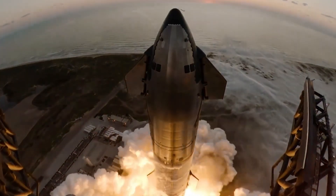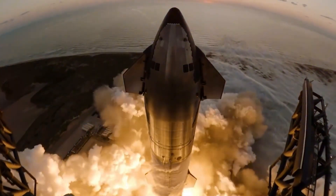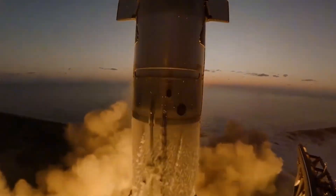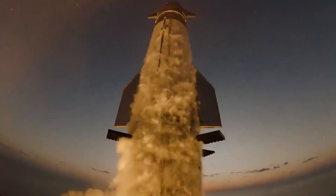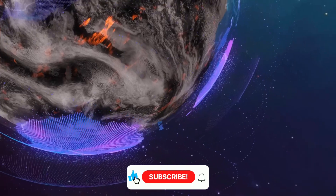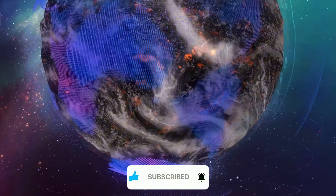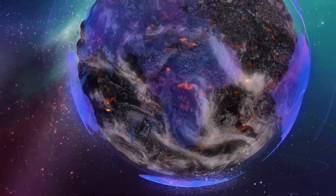The technology demonstrated in this launch — from the precisely choreographed engine ignitions to the audacious booster catch — pushes the boundaries of what we thought possible in rocketry. It's a testament to human ingenuity, perseverance, and the unyielding desire to explore the cosmos.